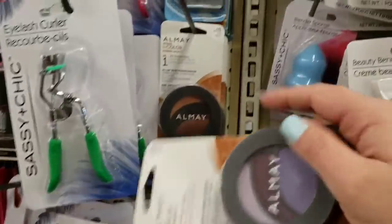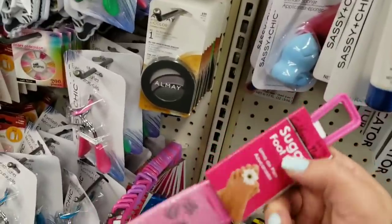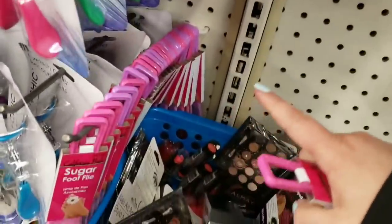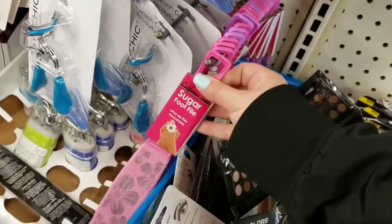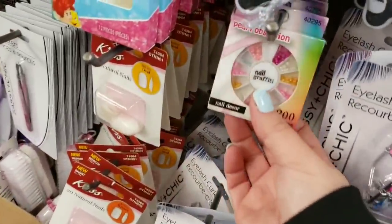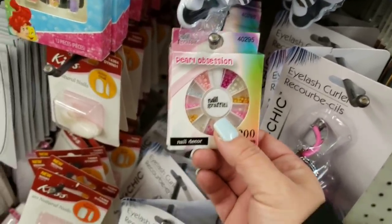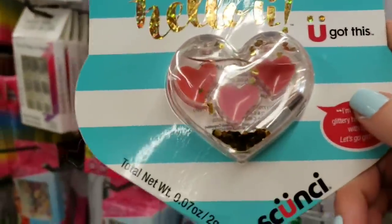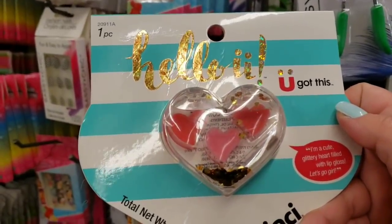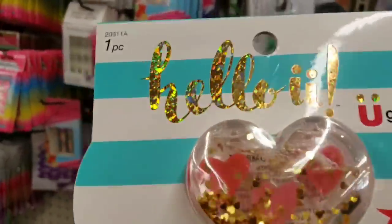They have Almay Party Brights, Evening Smoky, and Party Brights for a dollar — so great! Then they have new sugar foot files, a bunch of them — purple ones and a pink one — these would be cute in an Easter basket. They also have a ton of nail accessories and nail decor, and these cute glittery hearts filled with lip gloss.